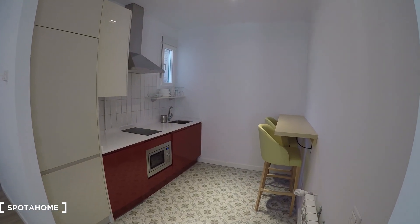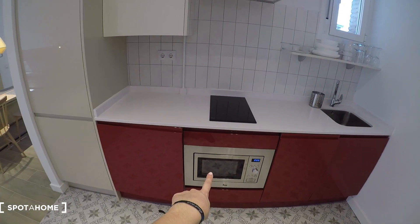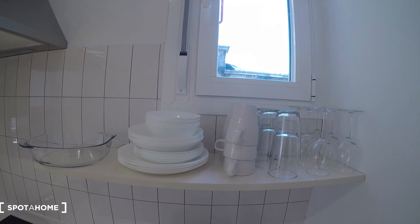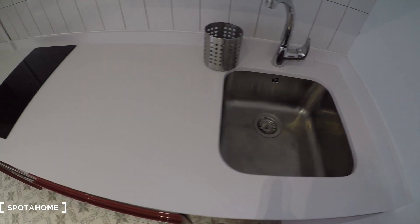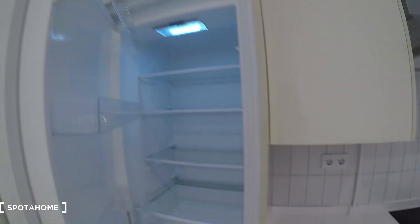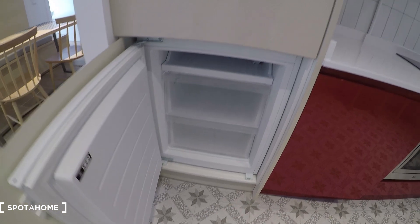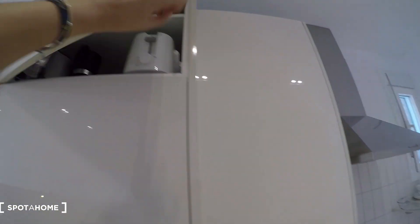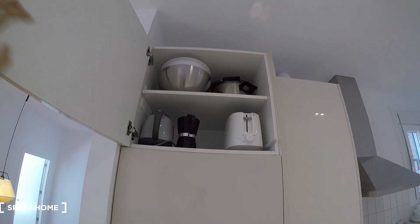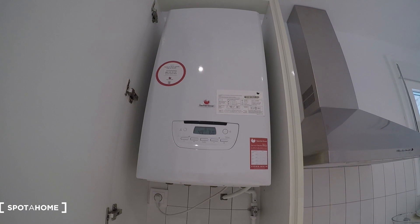It's a fully-equipped kitchen. Everything is new and in great condition. We have the fridge here, electric hob for cooking, sink, and the microwave. You can see some shelves with mugs, glasses and dishes. The fridge opens here and we have a freezer down here as well. We also have some pots, a toaster, a kettle, a coffee maker, and some bowls. Over here is for heating and for heating the water as well.